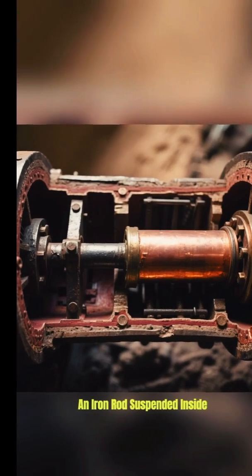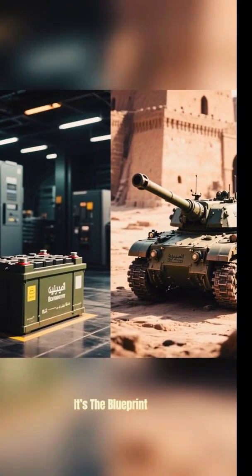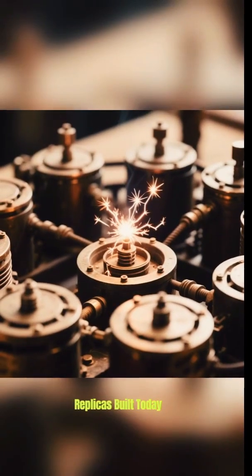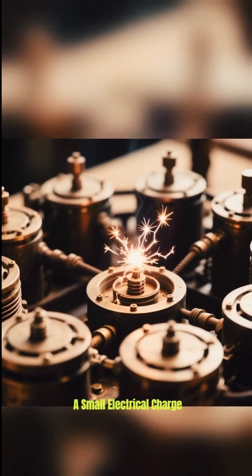An iron rod suspended inside a copper cylinder, sealed with asphalt. Sound familiar? It's the blueprint for a simple battery. Replicas built today using the same materials actually generate a small electrical charge.